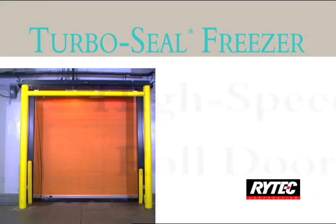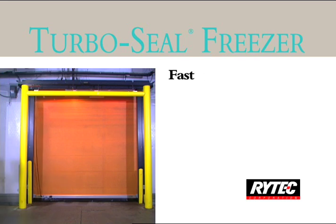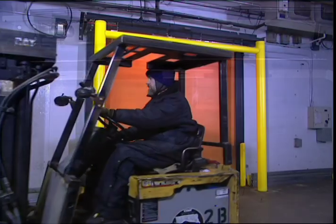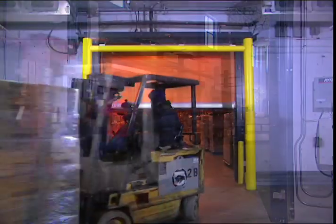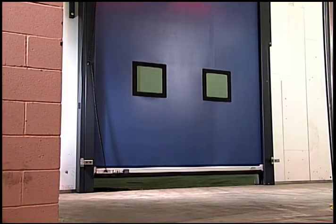Ritek's TurboSeal Freezer, a high-speed roll door, is built for speed to minimize air infiltration and maximize productivity. One of the fastest doors in the world, the TurboSeal Freezer opens at speeds of up to 100 inches per second. The ultra-high speed keeps traffic moving, helps maintain critical temperatures, and conserves energy.